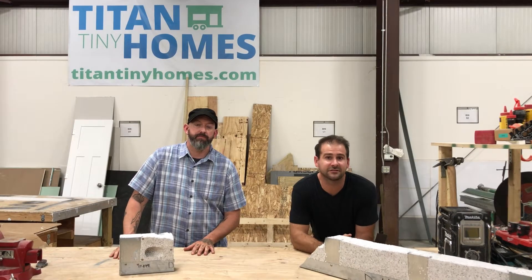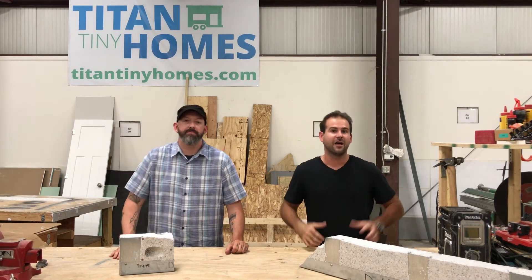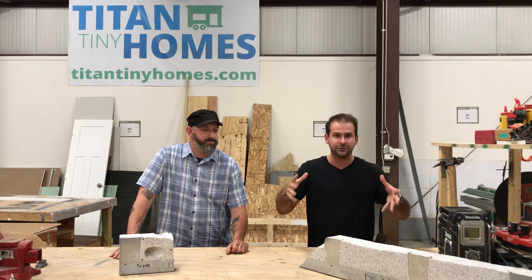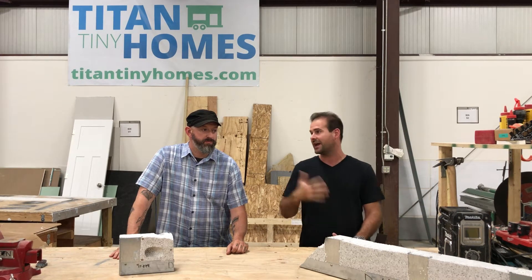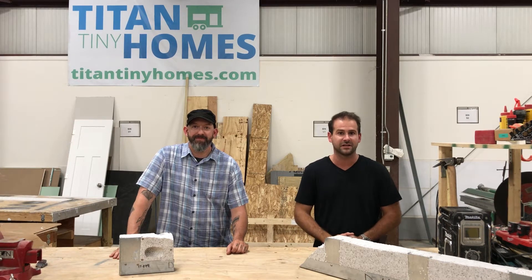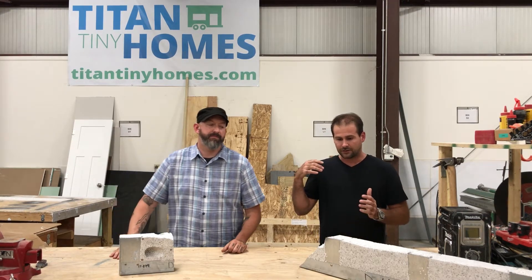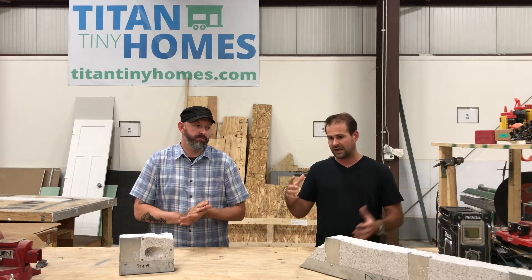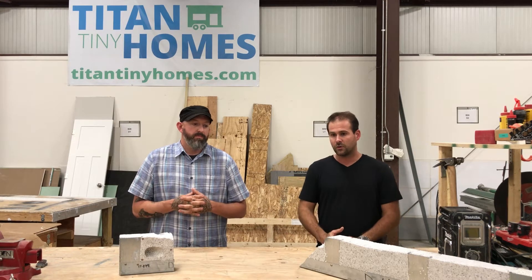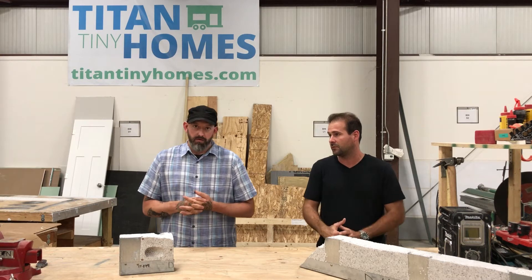Hi guys, welcome to Tiny House Tips and Tricks episode 4. This week we're going to talk about financing and the various products we have available — mostly how you can buy them. We have Chris, our national sales rep, here with us. I'm Bob from Titan Tiny Homes. So Chris, want to run us through what types of finance products are available? If I wanted to come to Titan Tiny Homes and buy something, what is possible?